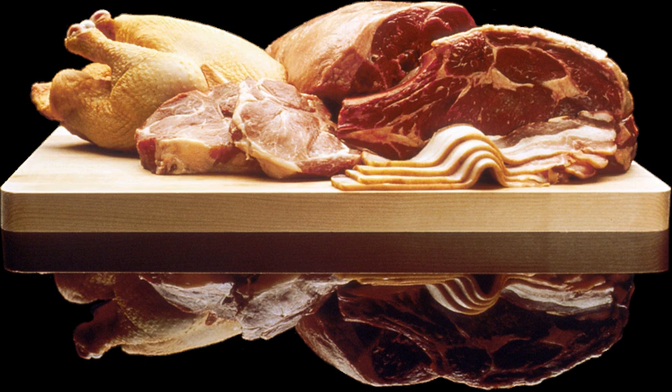The freshness of the ingredient is paramount with this dish. However, all uncooked meat will still carry the risk of foodborne illness, and visual inspection of the meat is not thorough enough to determine microbiological contamination.